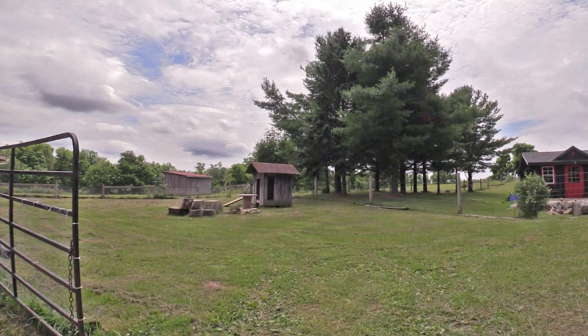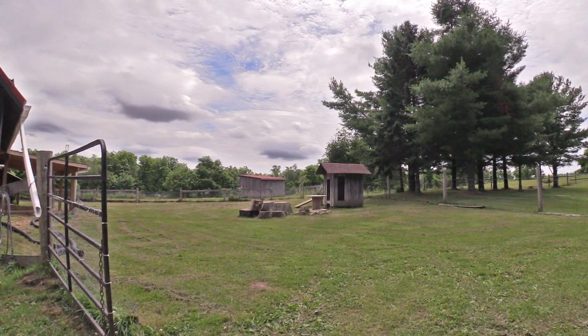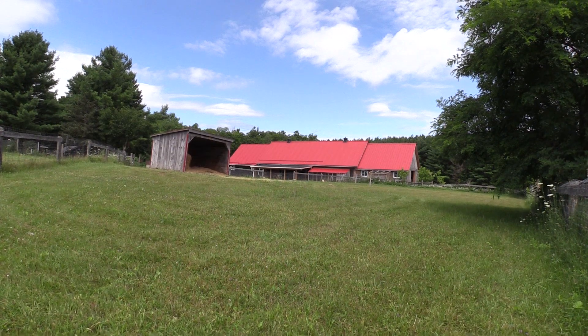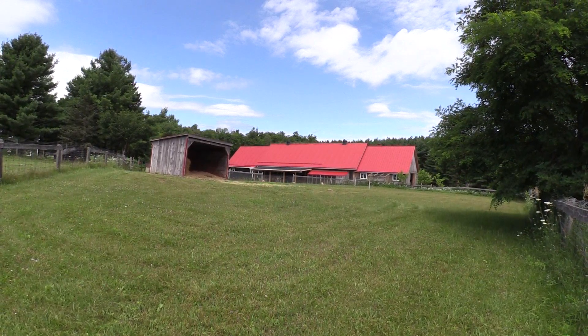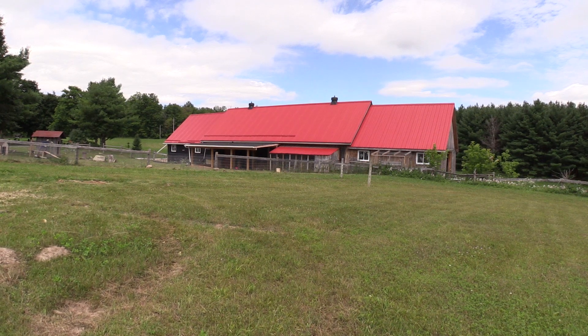Stepping outside, there are more amazing features that include a steel roof and exterior raised concrete pad added in 2017, all new fencing, private driveway, four large animal paddocks, chicken coop, and a horse shelter.